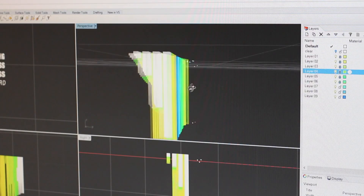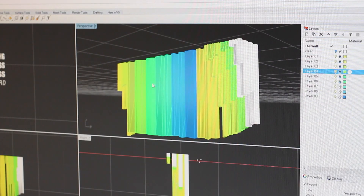First, we brought in a vector file and extruded each letter to a specific height, timing when each letter would appear. Then we framed the staggered letters in a clear box.